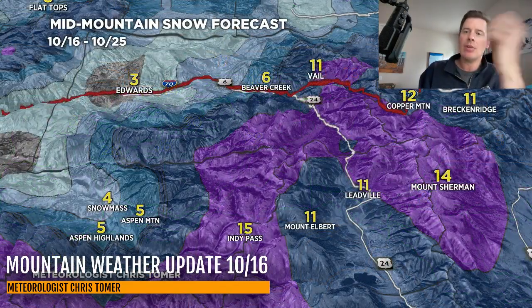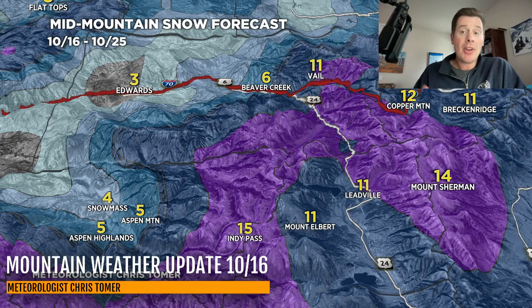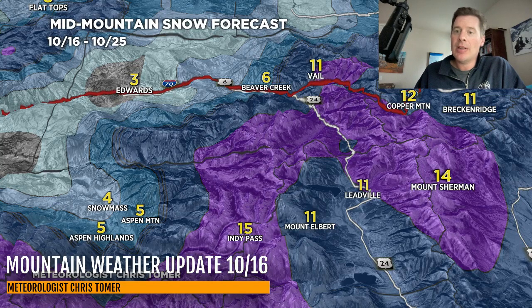One more zoom — this is for the I-70 corridor, and I also included parts of the Elk Range over there around Aspen. Maybe four or five inches mid-mountain and higher around the Elks, Aspen, Aspen Highlands, Snowmass, and Buttermilk. The numbers have gone up for Vail Mountain — mid-mountain and higher, potentially eight to twelve inches there. The Sawatch down to the Collegiates could see a foot, potentially a foot over Sherman and the Mosquitoes all the way up towards the Continental Divide. Thanks for tuning in to this afternoon mountain weather update. Always appreciate you tuning in — take care and have a great night.